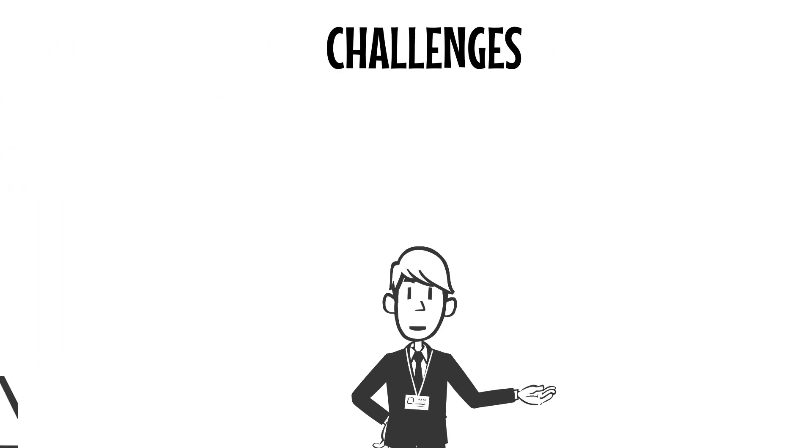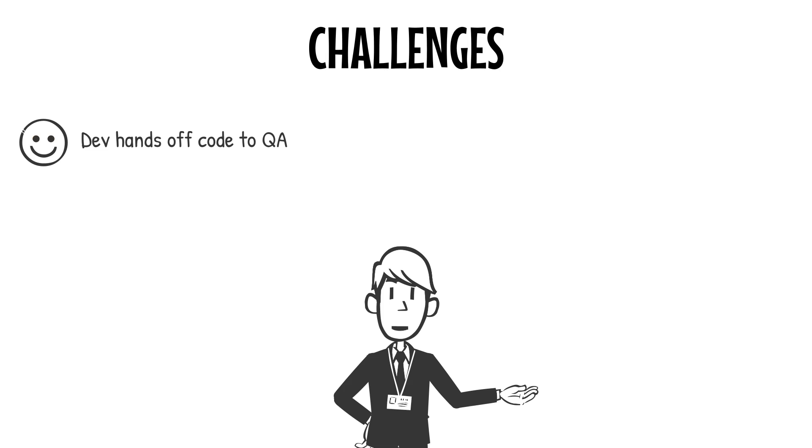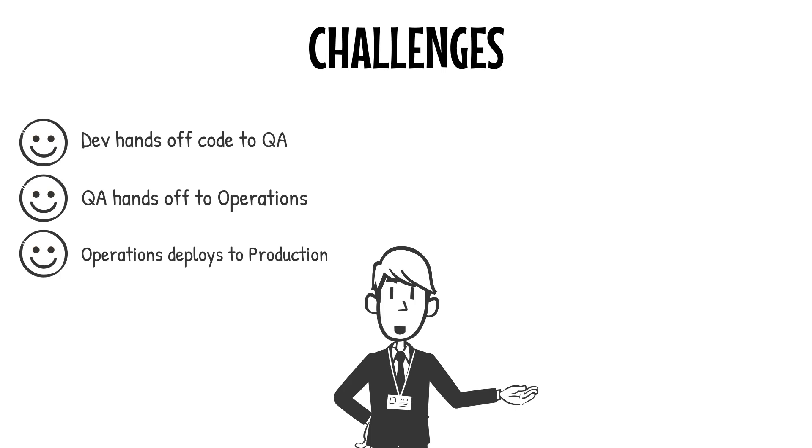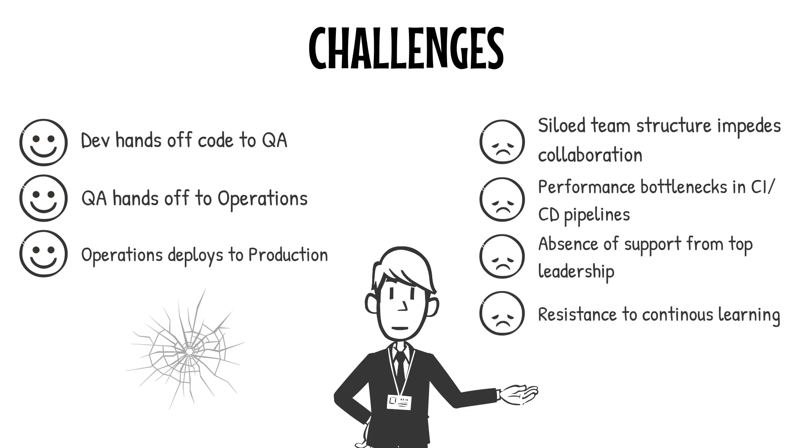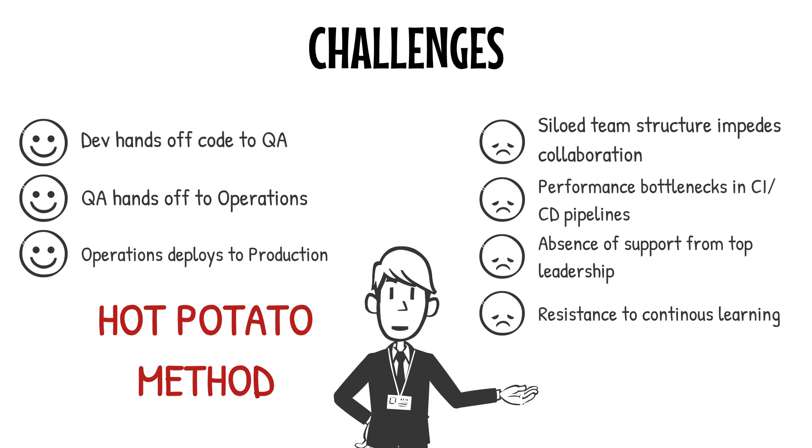The traditional way of managing releases — where development hands off code to QA, who then hands it off to operations, who then throws it into production — is broken. This siloed approach creates bottlenecks, miscommunication, and plenty of finger-pointing when things inevitably go wrong. This is what I like to call the hot-potato method of release management. Nobody wants to be holding the potato when it burns, and your releases suffer for it. In a world where CI/CD is the new normal, this outdated approach simply can't keep up.